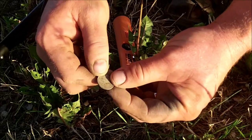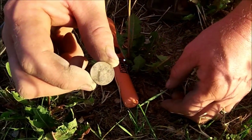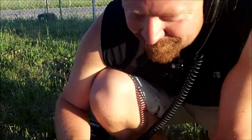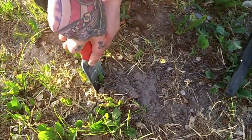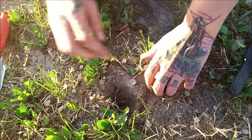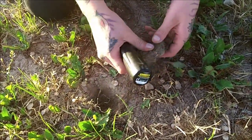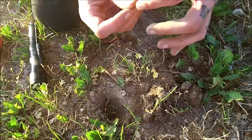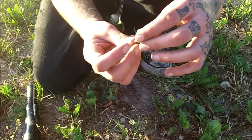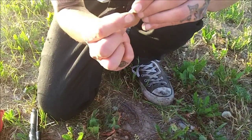Just pulled out a wheat cent — see if I can get a date without rubbing it too hard. It's like a 1957 wheat penny, looks like a D. Doing a live dig, got a 53 reading — should be a nickel, could be a gold coin, may even be trash.